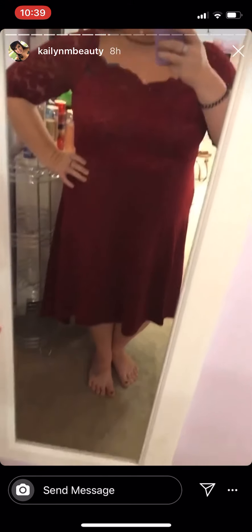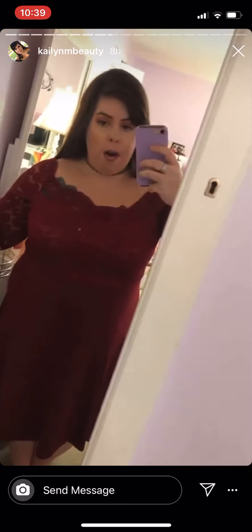This is such a beautiful dress and I'm in love with it. They have different colors available on Amazon, but this one is so pretty — I love it.